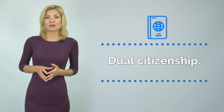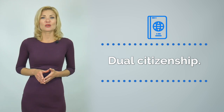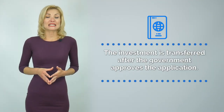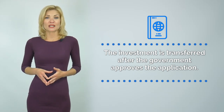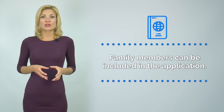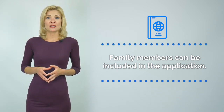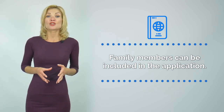Fourth, Dominica officially recognizes double citizenship. All the information is strictly confidential and is not disclosed to third parties. Fifth, the full sum of the investment is transferred only after the government approves the application, and the transaction is fully transparent. Sixth, the main applicant may include in the application a spouse, financially dependent and unmarried children up to 28 years of age, and financially dependent parents who are 55 years of age and over.